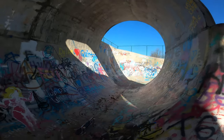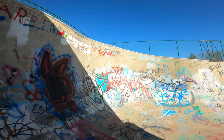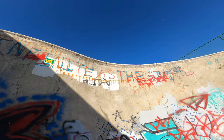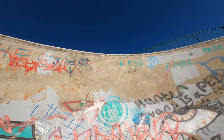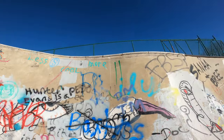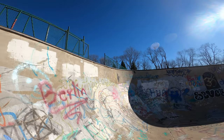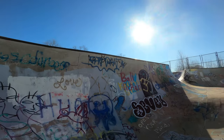As we get out of the full pipe, you have this oververt section that's 10 or 11 feet with pool coping at the top. It hasn't really been hit very much — you don't really see any marks on that part of it. Then it starts getting a little bit shorter towards the last section where the pool coping transitions over to metal again, getting back more towards an eight-foot transition.